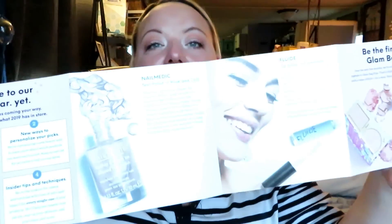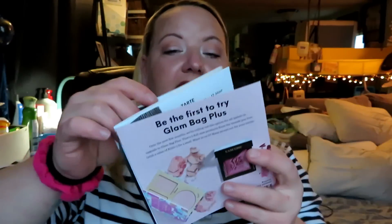Today I'm not going to try on any of the Ipsy products because I just did a BoxyCharm video and I already have all my makeup on. So here's the bag for this month — super cute. And it comes with a little booklet to show you what everything is.